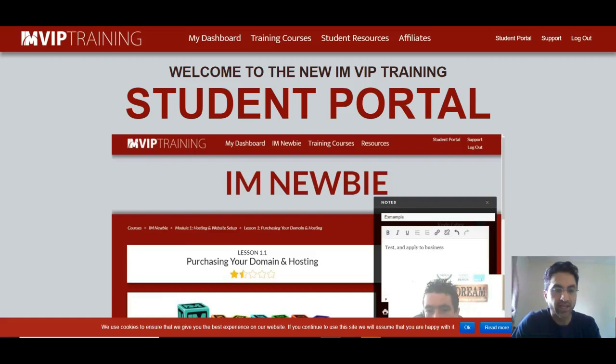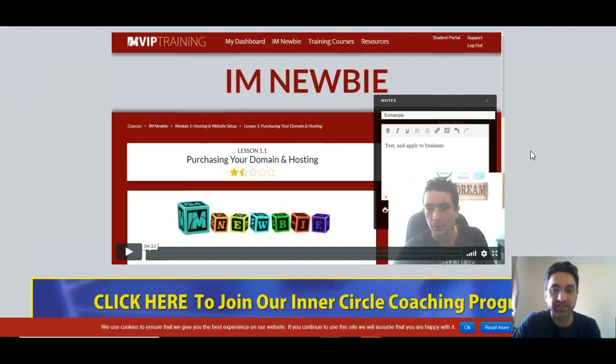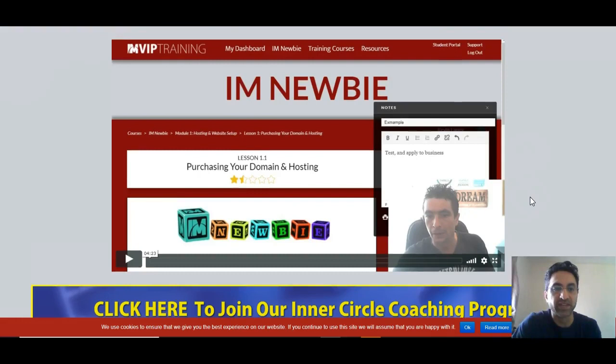Hello there, it's Isfan Rasheed here from Rasheed Reviews and today I've got another product here which is well worth looking into. It's called I Am VIP Training and it's created by this person called Kevin Fahey. I think it's Fahey or Fadi or something like that — he's from Ireland and he's one of the millionaire affiliate marketers. You should have probably heard of him, he's well known.